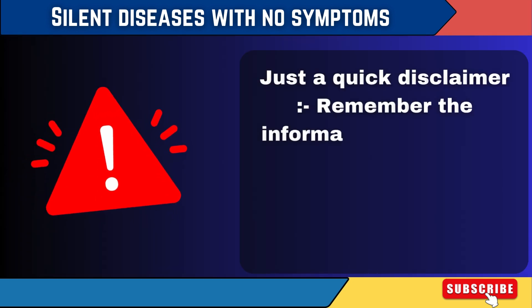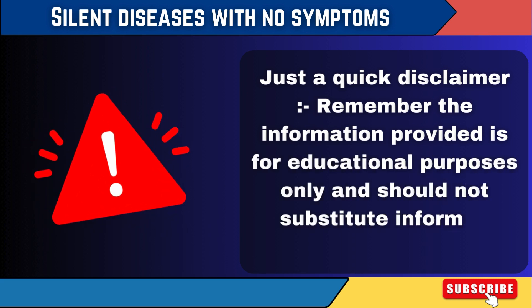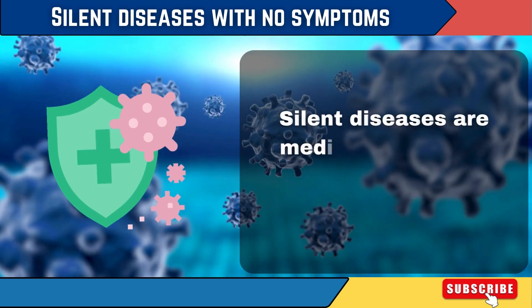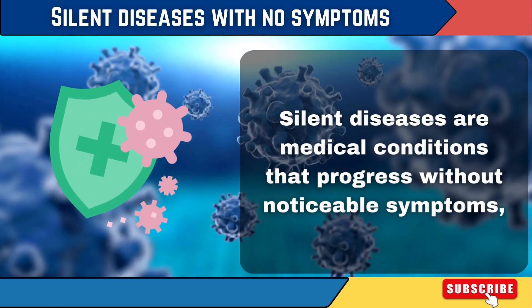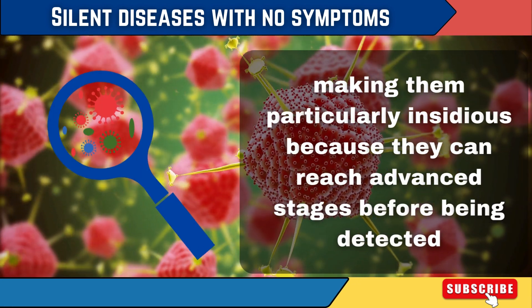Just a quick disclaimer: the information provided is for educational purposes only and should not substitute informed medical advice or care. Silent diseases are medical conditions that progress without noticeable symptoms, making them particularly insidious because they can reach advanced stages before being detected.